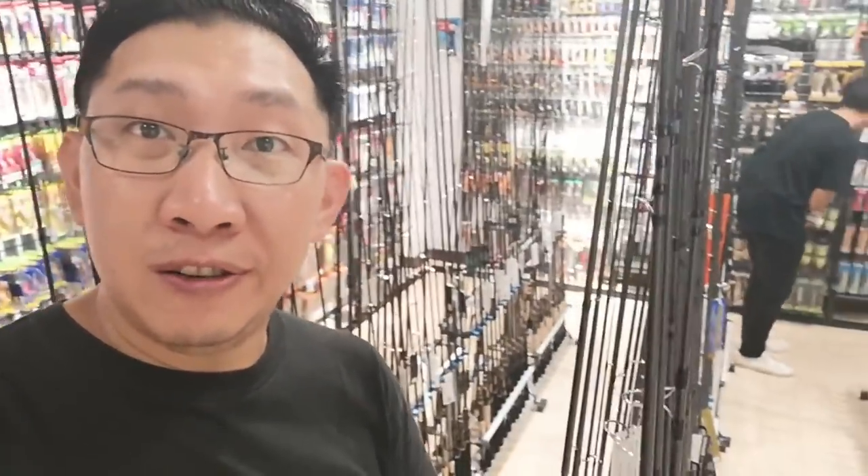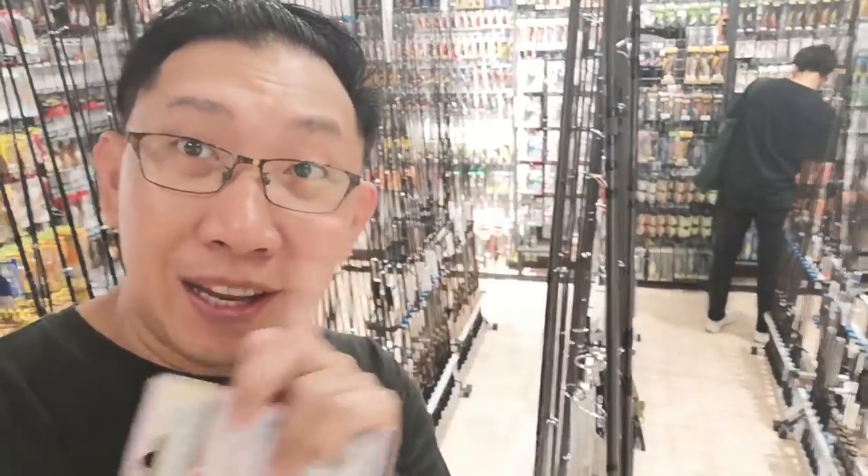Basically this is like heaven for a fisherman - you have all sorts of Japanese lures and all sorts of Japanese rods as well. It's overwhelming, it's literally overwhelming. It's a daddy's playground I guess, well for me because I'm old.